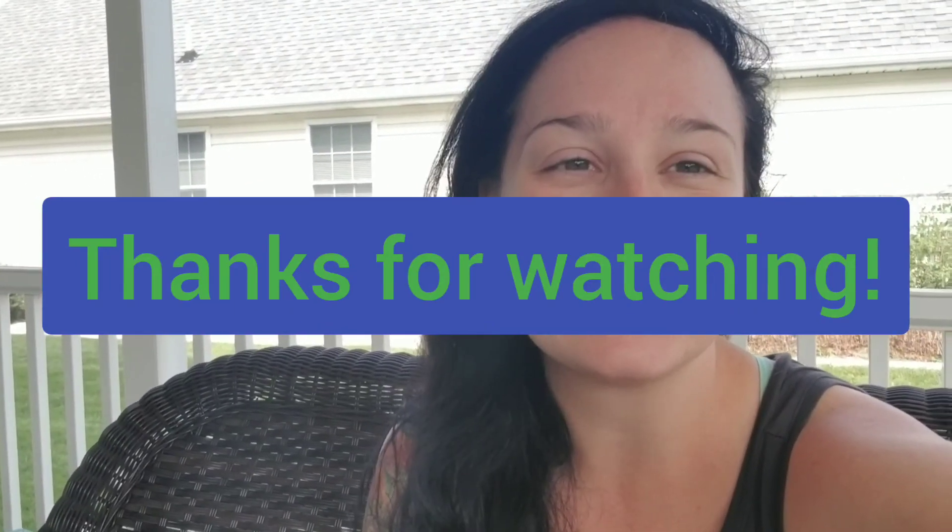Okay guys, that's pretty much my video. Please consider subscribing to my channel. If you did not know, I have an Instagram — the Frugal Life of Mercedes. And until next time, bye.